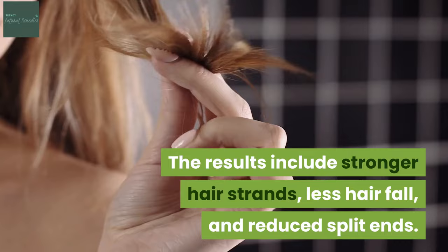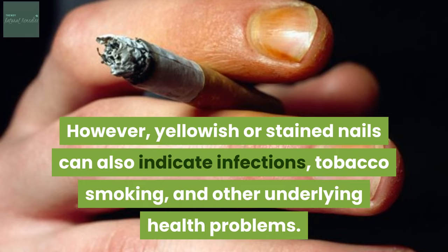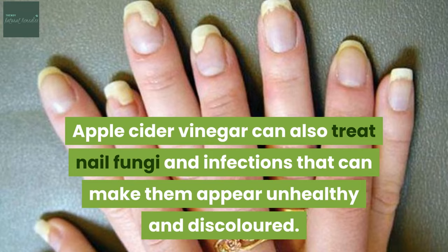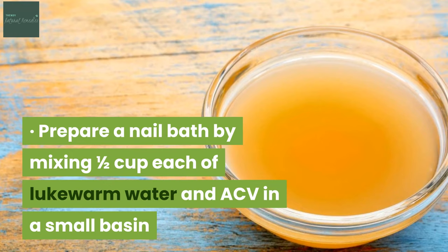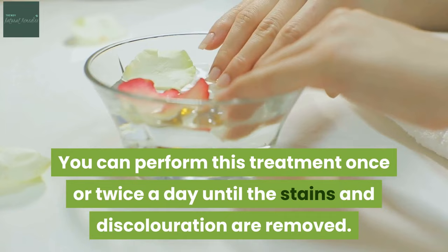6. It brightens discoloured nails. People who work with dyes and chemicals can usually get discoloured nails. However, yellowish or stained nails can also indicate infections, tobacco smoking and other underlying health problems. Regardless of the cause of discolouration, the acetic and malic acid of ACV can bring back the colour of your nails. Apple cider vinegar can also treat nail fungi and infections that can make them appear unhealthy and discoloured. Prepare a nail bath by mixing half a cup each of lukewarm water and ACV in a small basin. Soak your fingernails in the bath for 15 to 30 minutes. Rinse well with running water. You can also massage tiny droplets of olive oil on each nail afterwards. You can perform this treatment once or twice a day until the stains and discolouration are removed.